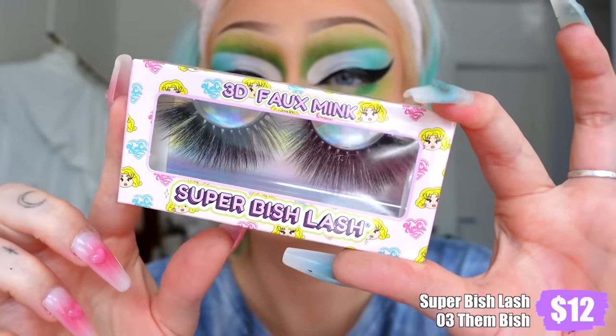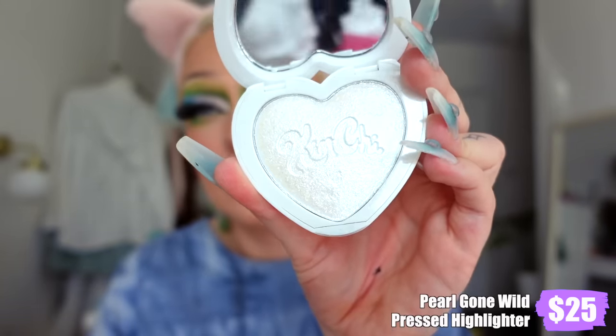Applying the Super Bish lash — it's already kind of a drag lash for this look, but I like them. Going in with the super cute little heart blush with separated blush pans — very pigmented, maybe almost too pigmented, but very easy to blend so actually really good. Then the Pearl Gone Wild highlighter — it didn't really show up with a brush but did with my finger. It seemed very glittery instead of shimmery, and I wasn't sure I liked the finish.